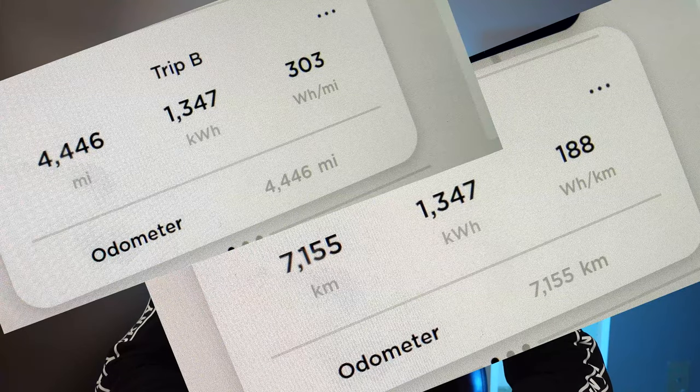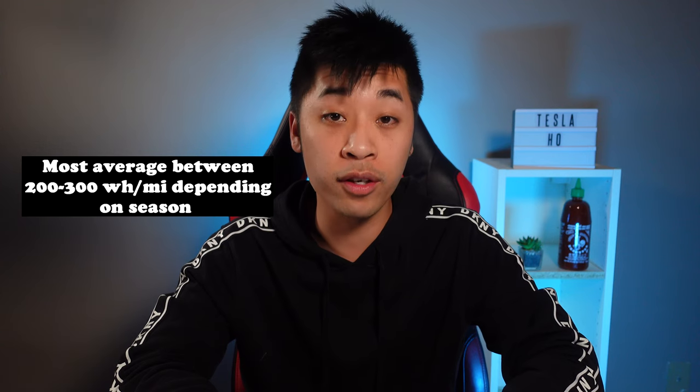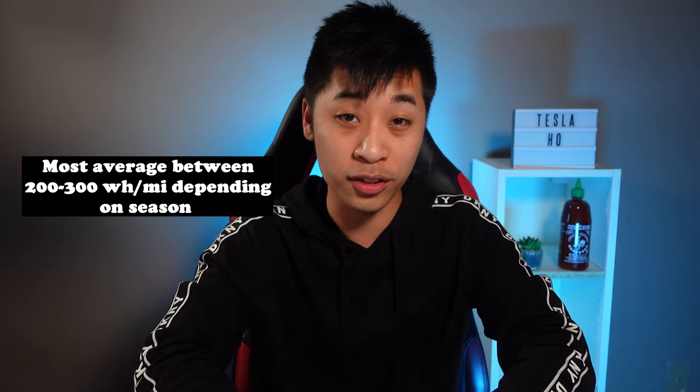As of this recording, I've racked up 4,446 miles on the odometer, 303 watt hours per mile, and 1,347 kilowatt hours. Now 303 watt hours per mile is definitely nothing to be bragging about — it's actually very low efficiency. The only reason I have such low efficiency is because of my dog. I go to the dog park, which is roughly 10 kilometers round trip, and that just really tanks my efficiency. Let me know in the comments below what kind of efficiency are you guys getting.